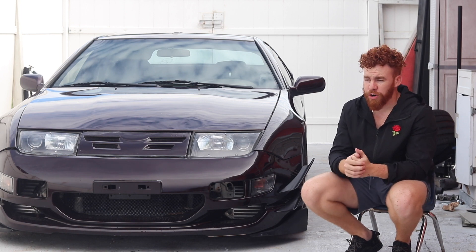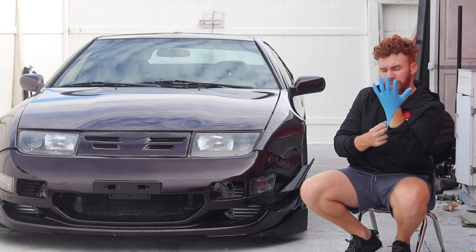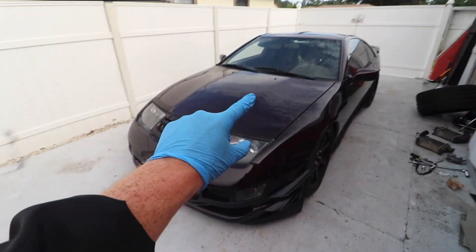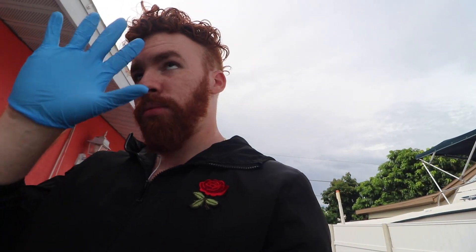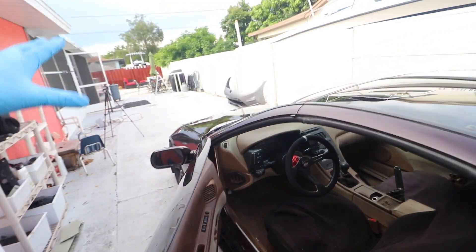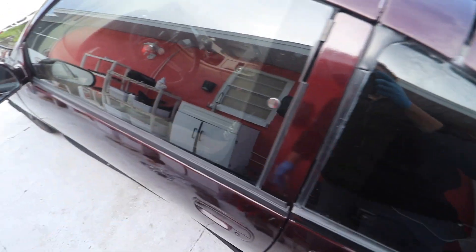Viewer discretion is advised. What you're about to see is absolutely disgusting. It's really bad. So recently we have had a really bad case of rats — not inside the house, but around the house, in the backyard, and most importantly in the engine bay of my babies. This has probably been going on for a couple months now.